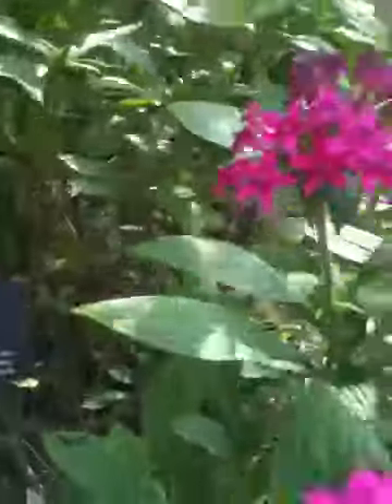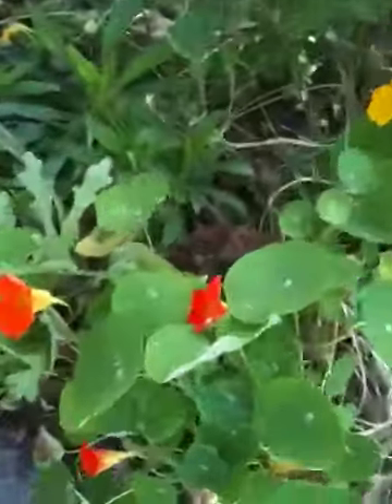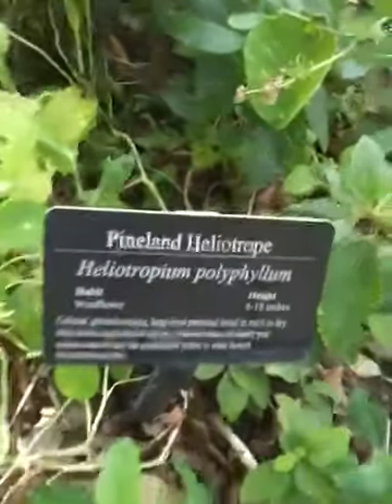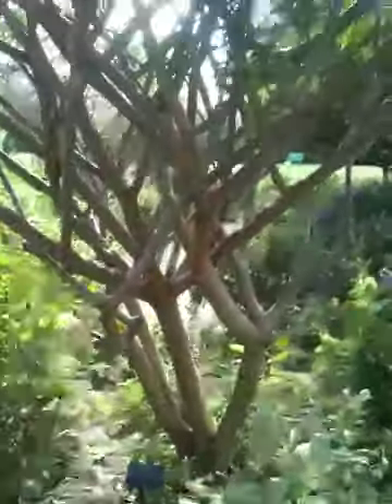Tree dahlia — they're quite nice. This is impatient. This is a Pineland Heliotrope. There's also yellow Pineland Heliotropes. Right there — it's a spinach tree. So it is. I wonder if it tastes like spinach. Spinach leaves.